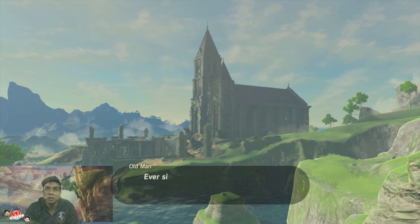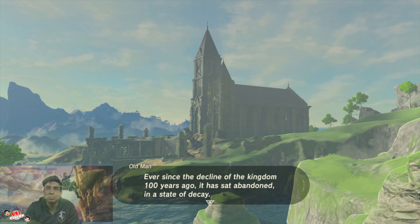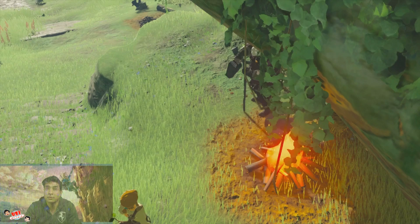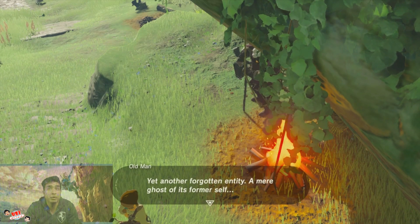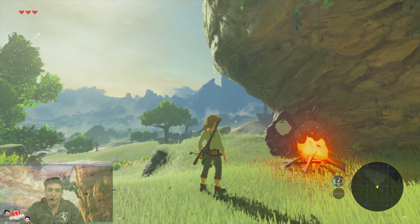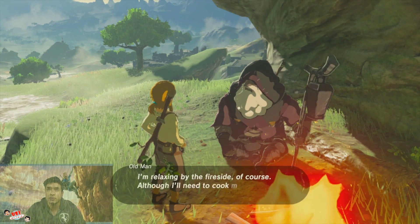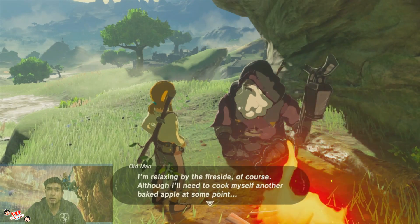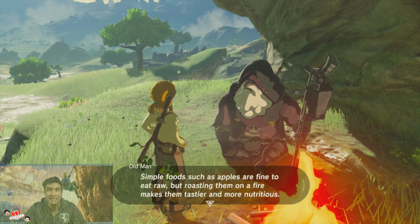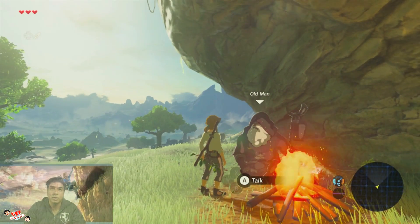Yeah, there was something like Ocarina of Time or something. 'Ever since the decline of the kingdom 100 years ago, it has sat abandoned in a state of decay.' Hmm, that's not good. 'Yet another forgotten entity — a miracle of its former self.' Now, old man, what do I do? 'I'm relaxing by the fire. Simple foods such as apples are fine to eat raw, but roasting them on a fire makes them tastier and more nutritious.' So you have to throw the apples in there.